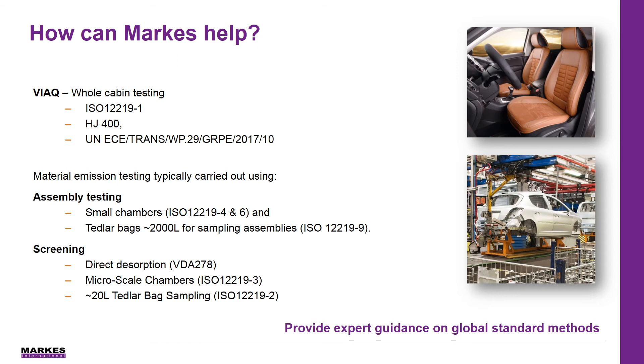They are split into two categories. The first is the vehicle interior air quality testing, which is where you take the cabin air and pump a sample directly onto an adsorbent tube and analyse using thermal desorption GC-MS. And regardless of whether you are using the ISO methodology, the HJ Chinese methodology or the new UN methodology, all of the consumables, accessories and analytical instrumentation is the same.